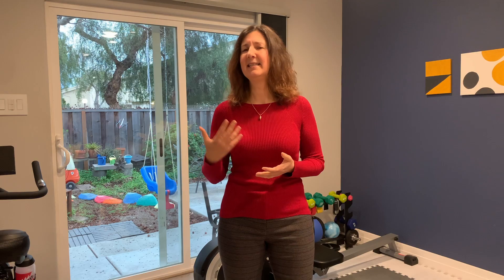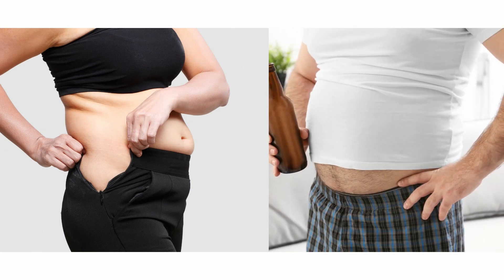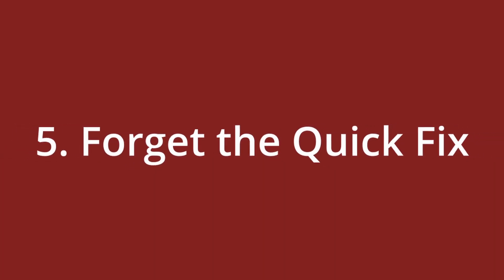Third, quit smoking — the more you smoke, the more likely you are to store fat as visceral fat. Fourth, drink less alcohol. This may be the one issue keeping you from losing belly fat, because every time you drink alcohol more calories are stored as visceral fat, even if you're not overeating.